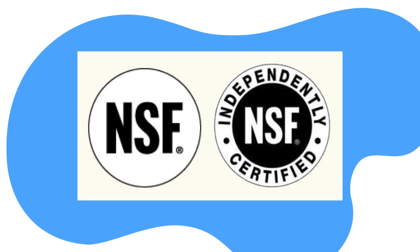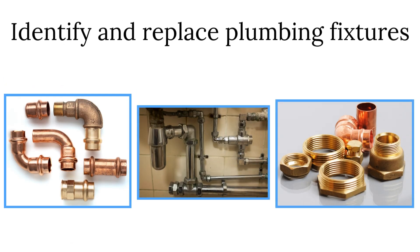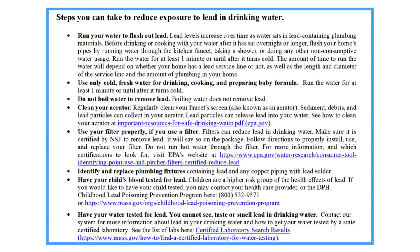Clean your faucet's aerator. Identify and replace plumbing fixtures containing lead. If your home was built before the lead ban in 1986, your home may have lead piping. Other sources of lead are copper pipes containing lead or tin solder. We recommend these homeowners check their premise piping for lead pipes for replacement. Please contact your PWS for more information. Have your child's blood tested for lead — contact your health provider for more information. For more information, please refer to the steps you can take to reduce exposure to lead in drinking water section of your notice and the links provided in that section.